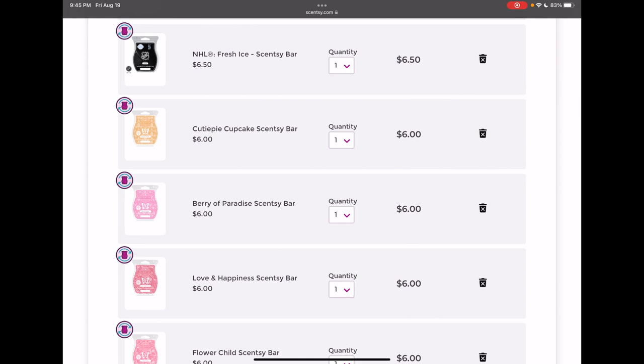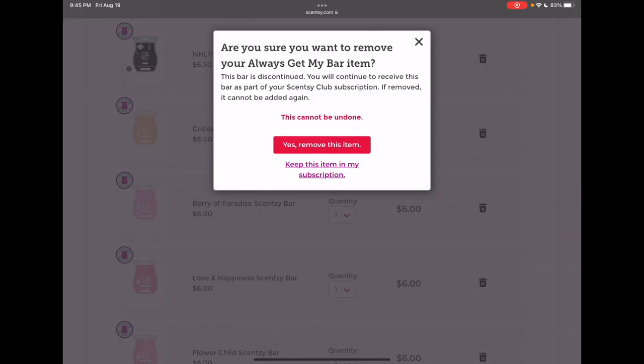To be completely honest, I wasn't that wowed with Cutie Pie Cupcake or Clementine Cupcake. If I had to pick a favorite, I actually think I liked Clementine Cupcake a little bit better, but performance wasn't that great for me. So if I don't love Cutie Pie Cupcake, I'm just going to remove it. This is the notice — it's Always Get My Bar, this can't be undone — but I'm fine with that.